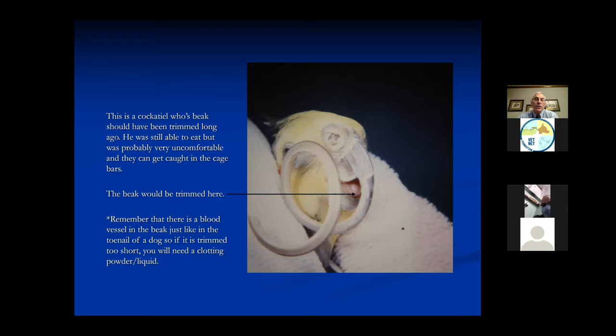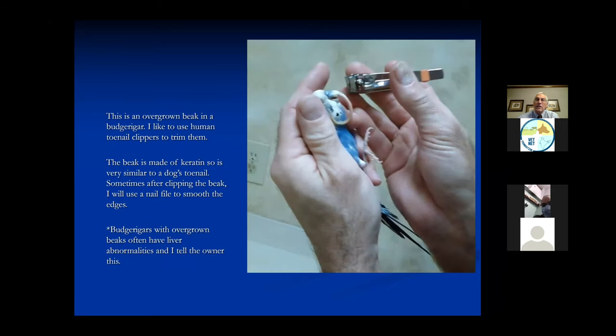A lot of birds with beak problems will have to be trimmed regularly. If in doubt, leave it a little bit long. Here you can see this long beak on this parakeet - it never should have been allowed to get this long. We use toenail clippers to clip the beak like this. After we do this, I will take a fingernail file and sometimes smooth it a little bit.